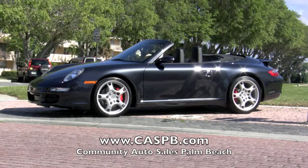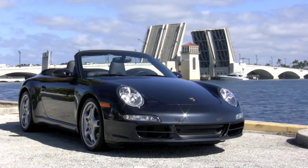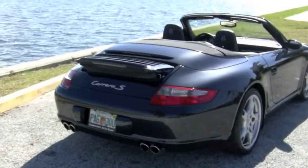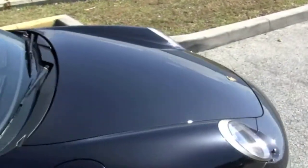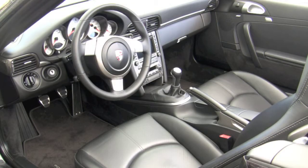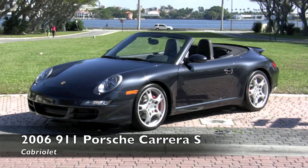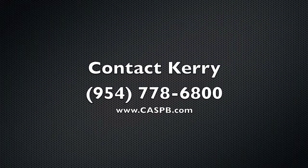It cannot be stressed enough how difficult it is to find a Carrera S like this with such few miles. Visit the Community Auto Sales website to view the Carfax History Report for yourself — there you can read a full description, examine dozens of photos, and see the price of this one-owner Carrera S. Community Auto Sales has been in the same location since 1987, located just north of the Palm Beach International Airport. Many customers fly in to take ownership, while others prefer to have their new vehicle professionally transported right to their home. With its amazing condition and excellent history, this 2006 Carrera S is a tremendous value. Contact Cary today at 954-778-6800, because you don't want to let this 911 pass you by.